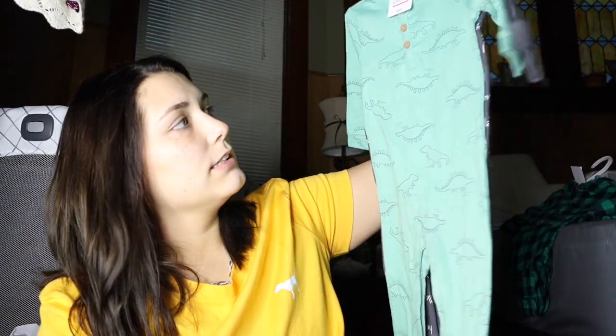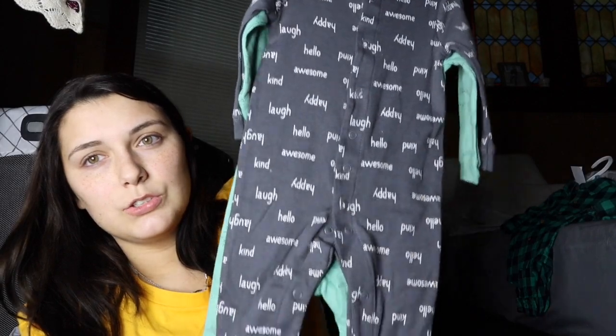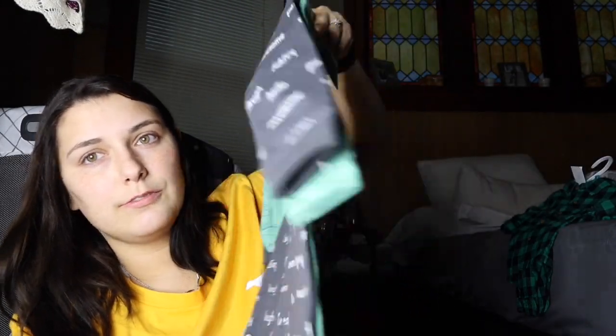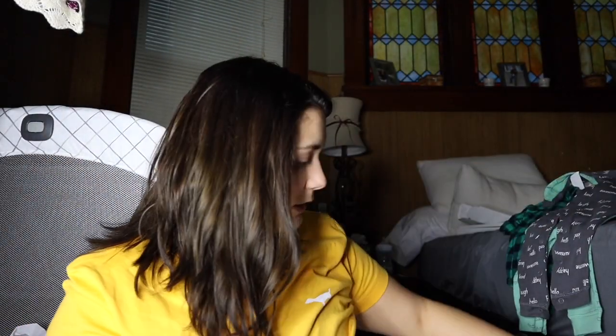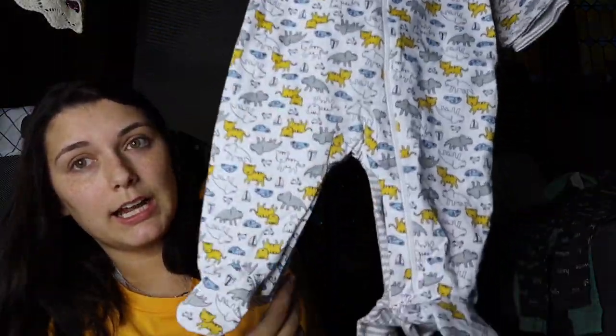Then I got this from Target — you can see it's two different long sleeve items with leg openings. I also got this from Target and it is a nightgown-type thing.